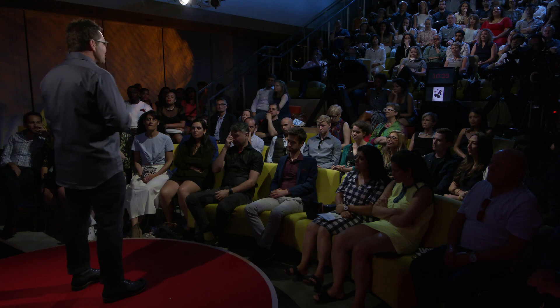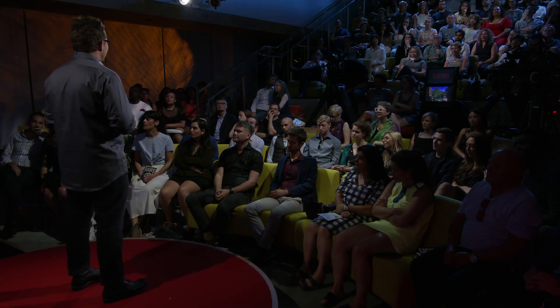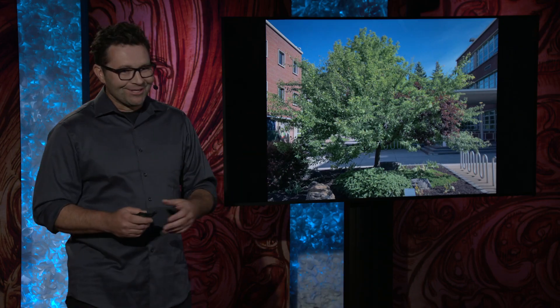I was fortunate enough to learn about it through an artwork I created entitled The Tree of Forty Fruit. The Tree of Forty Fruit is a single tree that grows 40 different varieties of stone fruit — peaches, plums, apricots, nectarines, and cherries all growing on one tree.